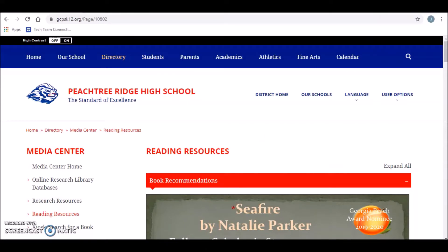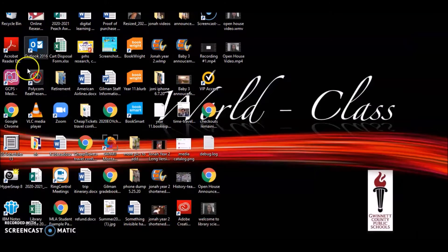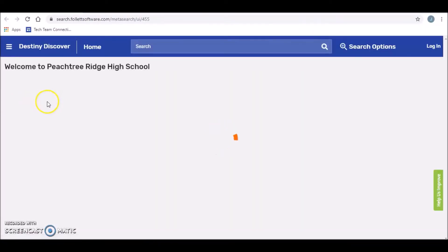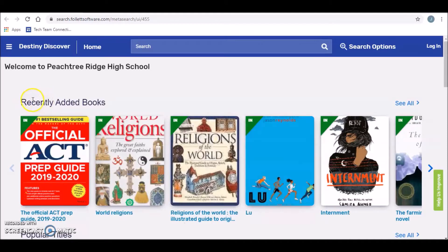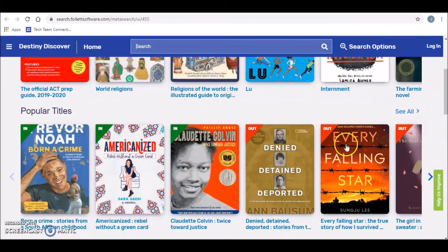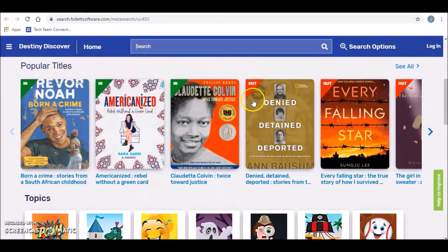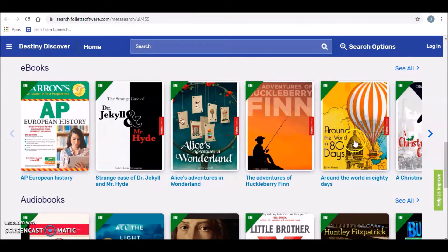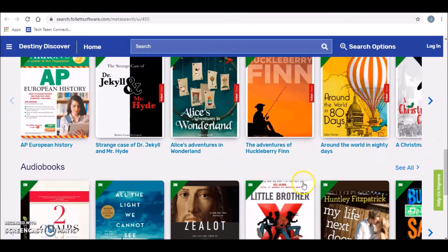The next thing I want to show you is how to look for books in our media catalog. On the desktop of all of our computers, you have an icon that says media catalog. But obviously you're not at school right now, so you'll go through eClass — that link underneath where you would check your grades under apps says media catalog. When you're in the media catalog, you'll log in if it doesn't automatically log you in. It's a cool tool because you can search for books based on topic, make a list of books you want to read, and put books on hold. The first part of this catalog will show you books we've recently added and our popular titles, and it tells you if it's in or out. There are also eBooks you can read directly from your computer and audio books you can listen to from your computer.